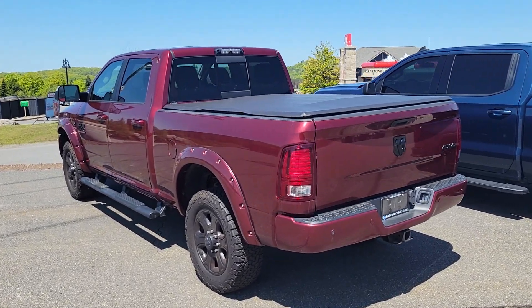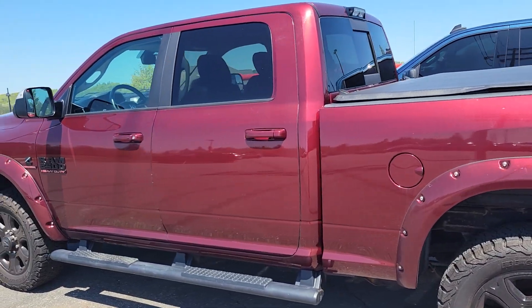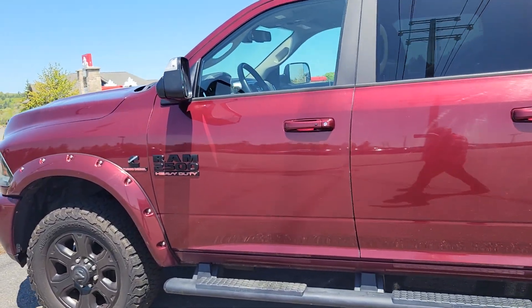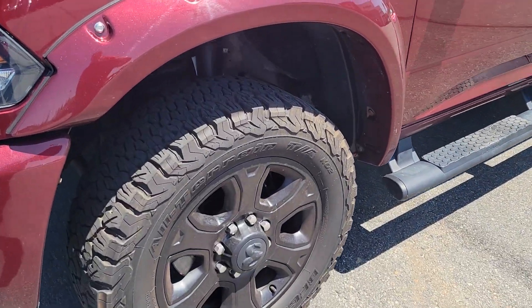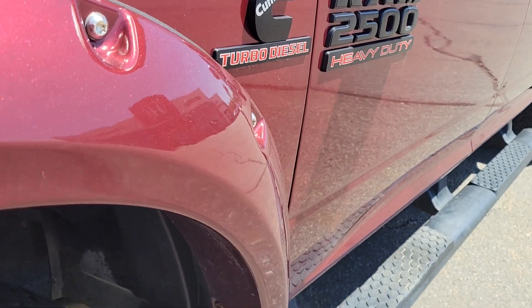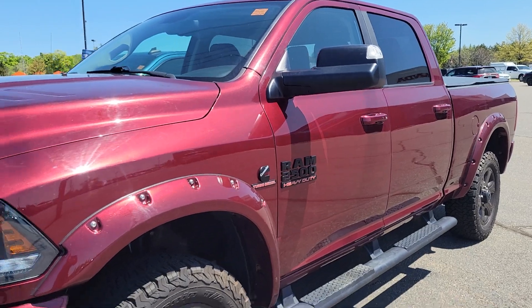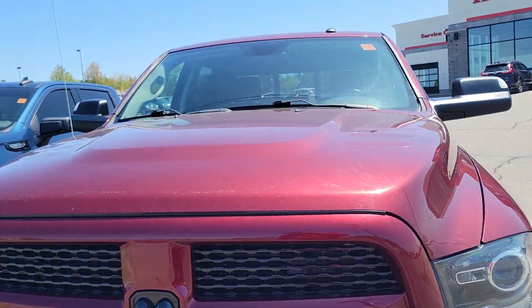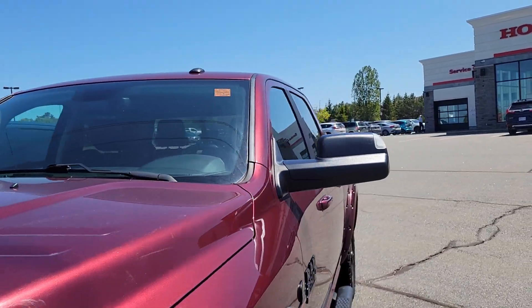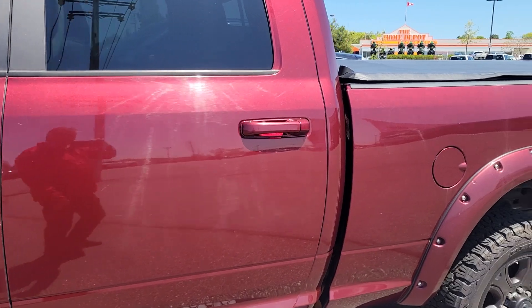Hey Terry, Darren here from Huntsville Honda. I'm here with that 2017 Dodge Ram 2500 Heavy-Duty with the Cummins. Pretty solid truck all around. Plenty of tread on the vehicle — it's got KO2s on it. I don't know if you made that out from the picture, but I'm not seeing any real dents or scratches to speak of.